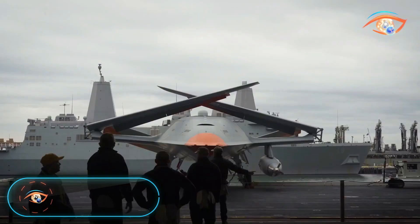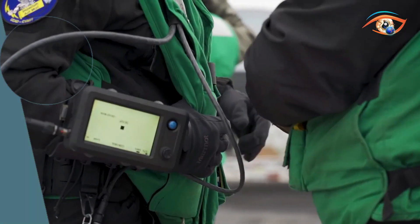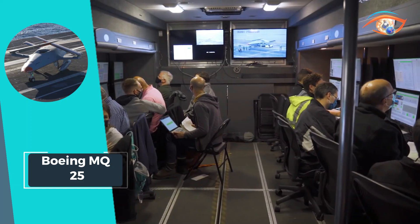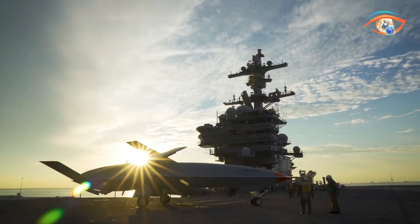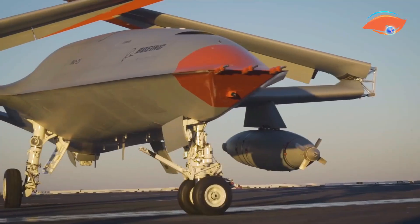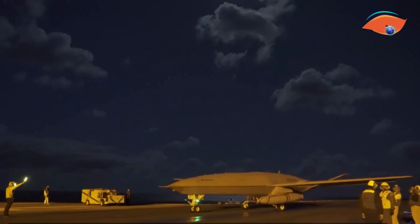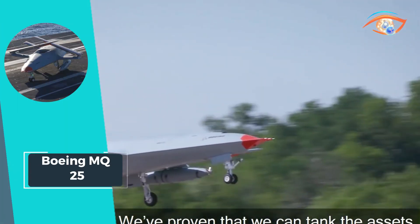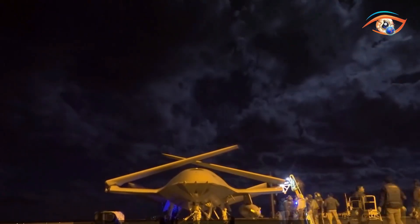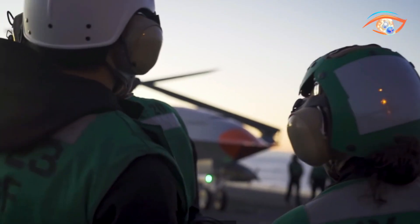Boeing's MQ-25 is poised to revolutionize carrier airwing operations for the US Navy. This unmanned aircraft system is tailored to extend the reach of the carrier airwing by offering robust refueling capabilities. By supporting Boeing's F/A-18 Super Hornet, EA-18G Growler, and Lockheed Martin's F-35 fighters, the MQ-25 significantly amplifies combat range during deployments. With over 90 years of experience delivering carrier aircraft to the Navy, Boeing understands the intricacies of the flight deck, and the MQ-25 offers seamless integration with carrier operations.